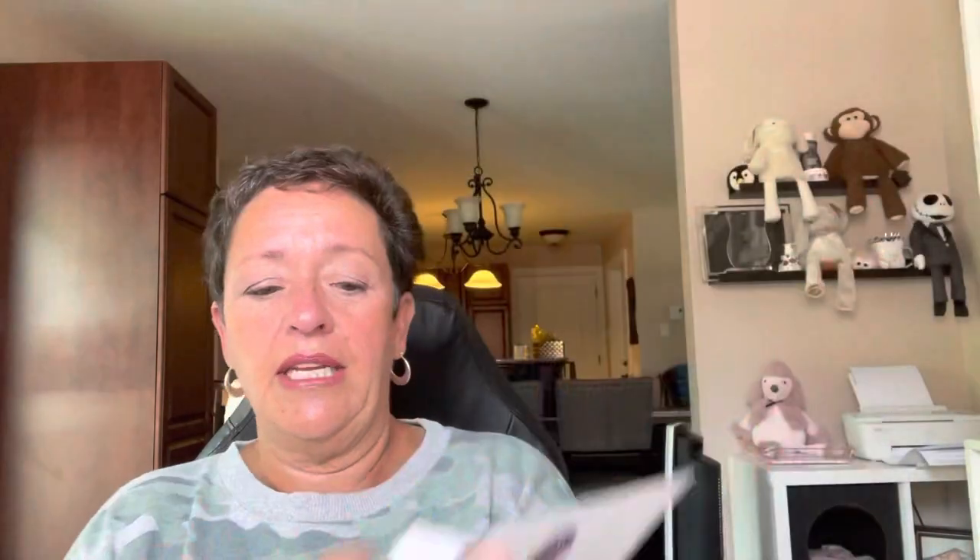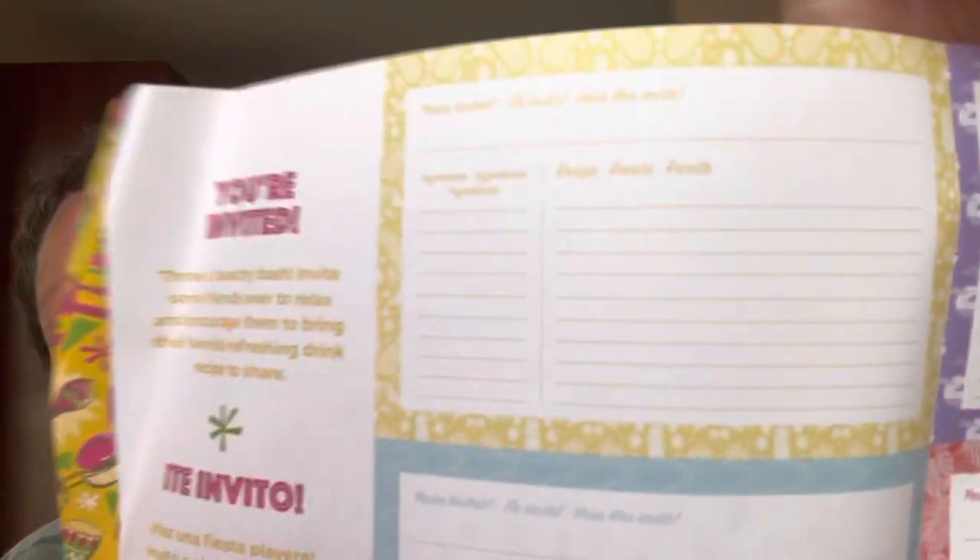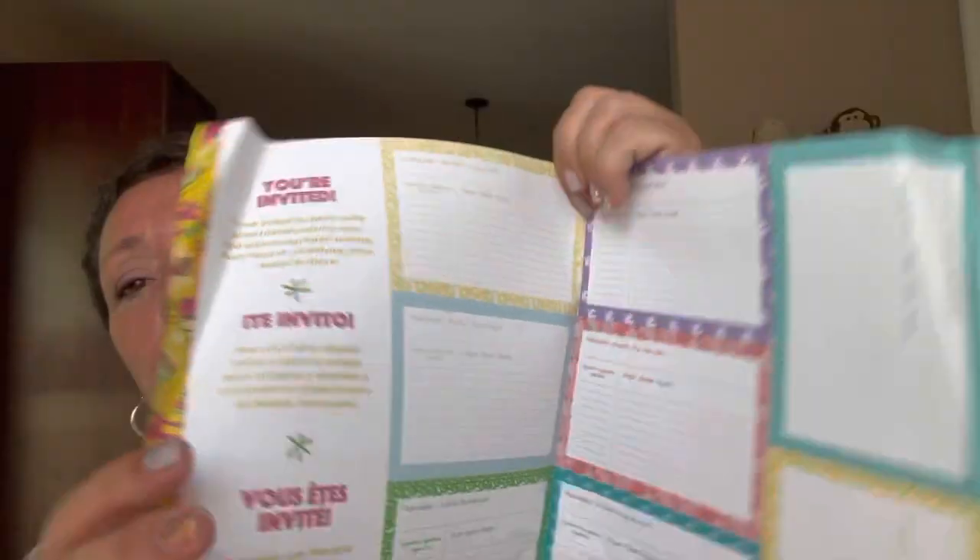As always — mostly always, there was one time there wasn't — they put a little activity flyer in here. This one says 'A Taste of Summer' and it is a party invitation slash recipe card. So I guess you throw a beachy bash, invite some friends over to relax and encourage them to bring their favorite refreshing drink recipe to share. So it's a recipe card and an invitation — that's pretty cool.